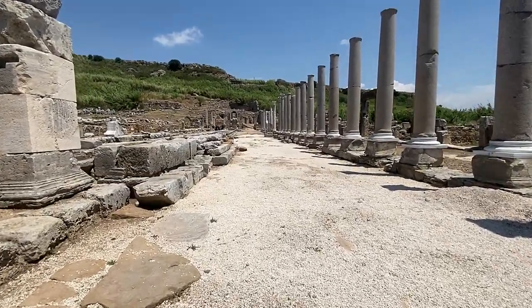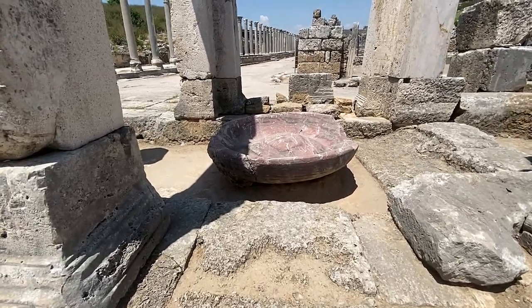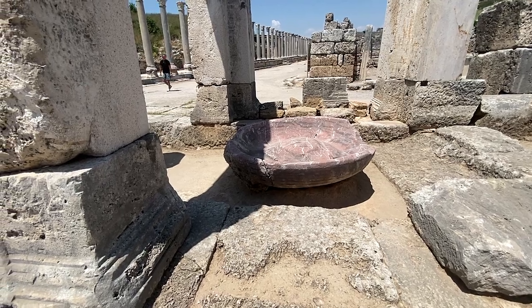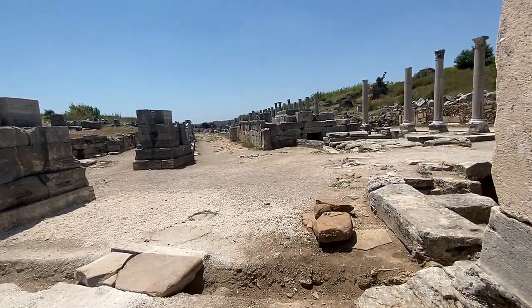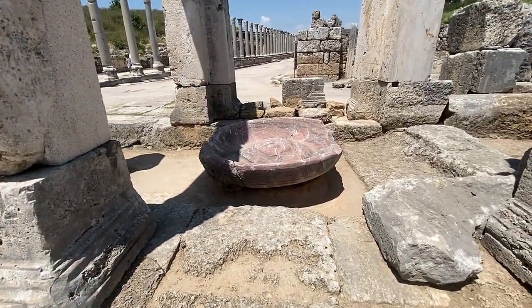Last time we were here, we were walking and I noticed this incredible bowl. I don't remember if it was in this area — I think it was. We'll have to double check, but I'm pretty sure it is. We'll check that video; I'll leave that link in the description. But this is a much better view of it right here.